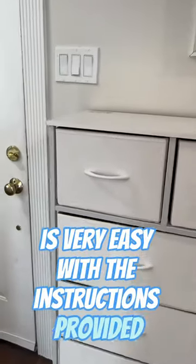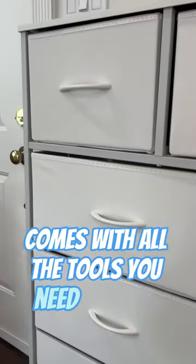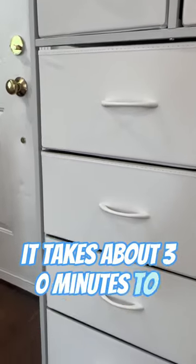It really is very easy with the instructions provided. It comes with all the tools you need, and for one person it takes about 30 minutes to put it together.